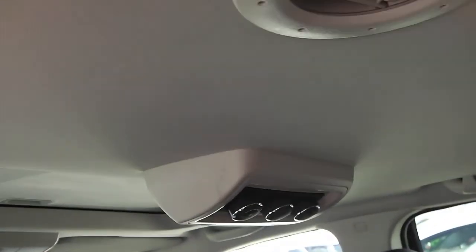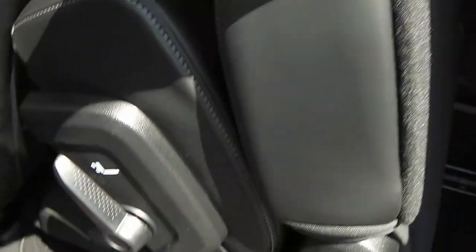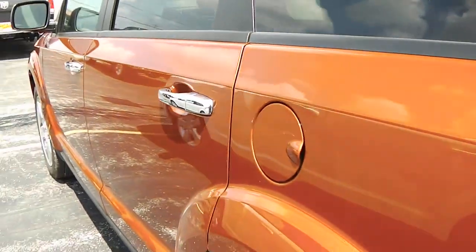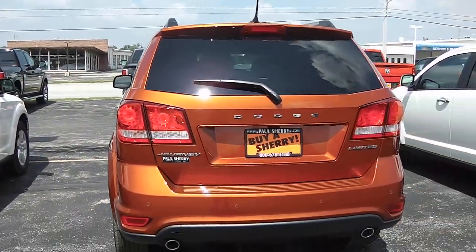With the third-row seating you also have rear air, rear heat, and temperature controls for comfort in the back. Soft leather — very easy to get to the third row. You just pull this lever on the second row, the whole seat moves forward on a track, and you slide right into the third row.